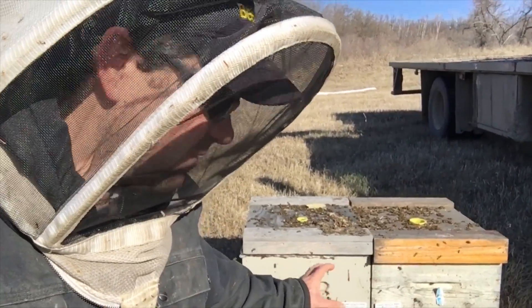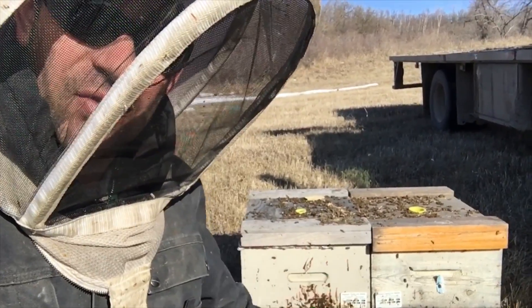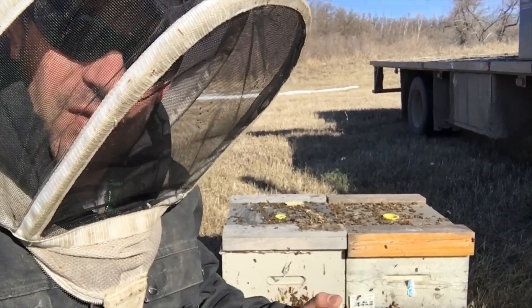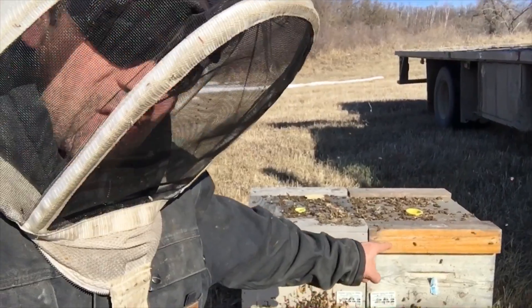I would pay four dollars to be able to inoculate this colony just to solve whatever gut issue is going on inside. There are a lot of variables we have to consider, but we have to be able to build more tools within our toolbox to be able to treat sick hives like this.